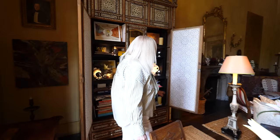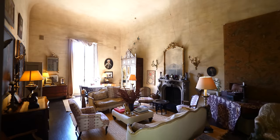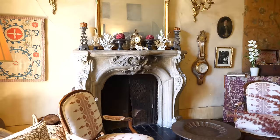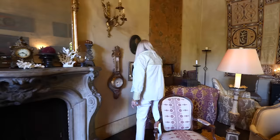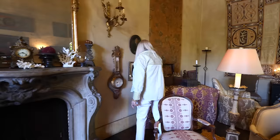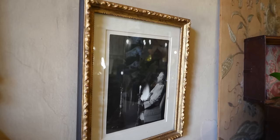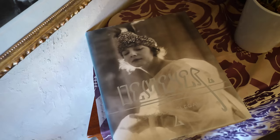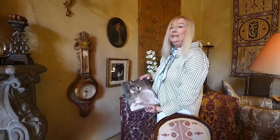Through here we have the fireplace — or really the chimney piece, strictly speaking. This is a very strong feature in the house, identified in a lot of books featuring some of the original inhabitants. Right here is a portrait of the photographer Baron de Meyer, and as you can see, he's photographed in front of this very fireplace. He was one of the founders of fashion photography and he lived here for a short time.